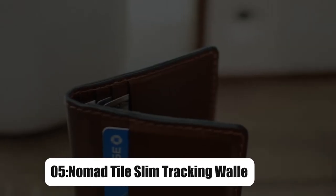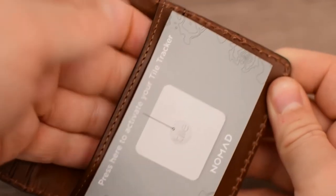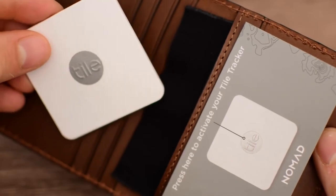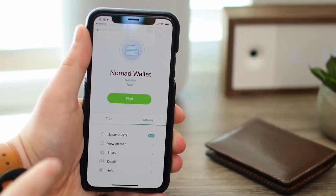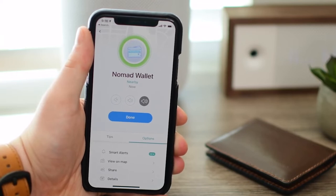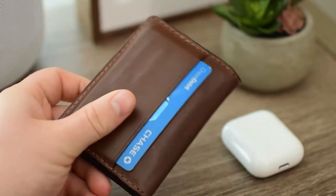Next on number 5 is Nomad Tile Slim Tracking Wallet. This useful addition can hold up to 12 cards, with a Tile Slim hidden within the secret sleeve. The embedded Tile Slim uses powerful crowdsource location and Bluetooth technologies to keep track of your money. Simply use the Tile app to track down your wallet's exact position at any time. Thieves won't be able to discover the Tile Slim because of its hidden design, guaranteeing that your wallet stays trackable.